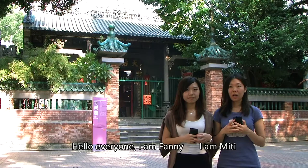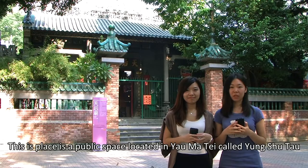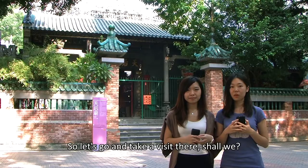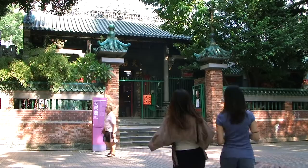Hello everyone, I'm Fanny, and I'm Mithy. This place is a public space located in Yomade called Yongshu Tao. What we stand here at is the Tienhou Temple, which is the temple we are going to study. So let's go and take a visit there.